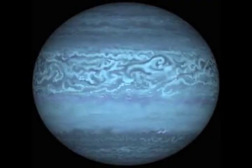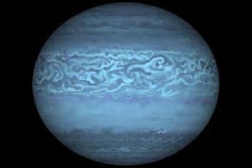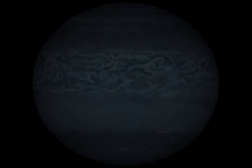And our final stop on this journey: Neptune. The farthest planet from the sun, Neptune is 2.8 billion miles away, or 300 yards for us. It takes Neptune 164 years to orbit the sun.